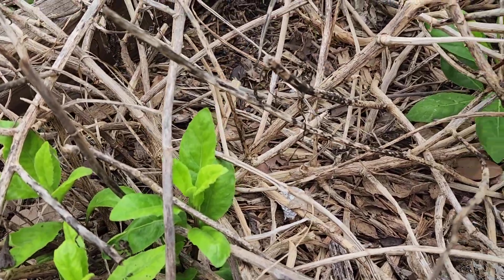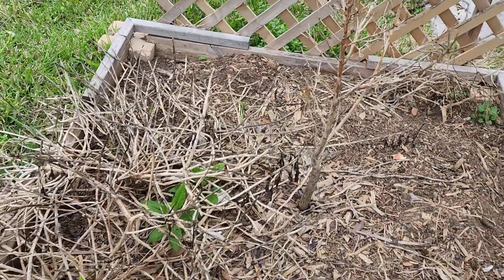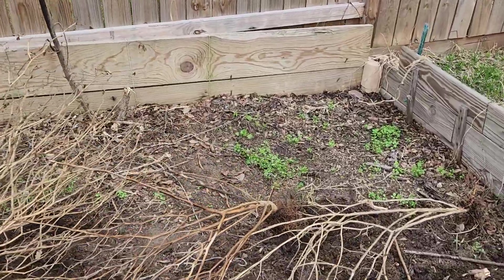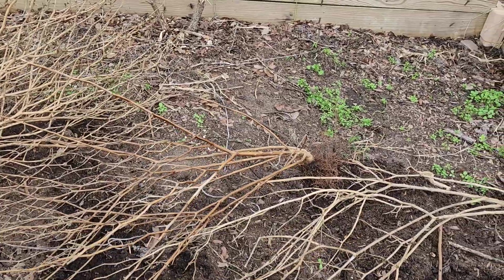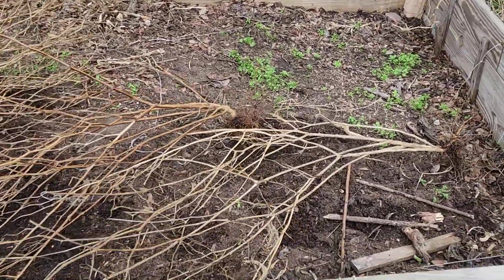I might take a cutting or two to start for my delivery greenhouse. It's looking brown but it's okay. My passion fruit is not showing signs of life yet. This bed is empty — actually I came and found a sweet potato in here that we had missed before and it was about to start growing. It had sprouted.